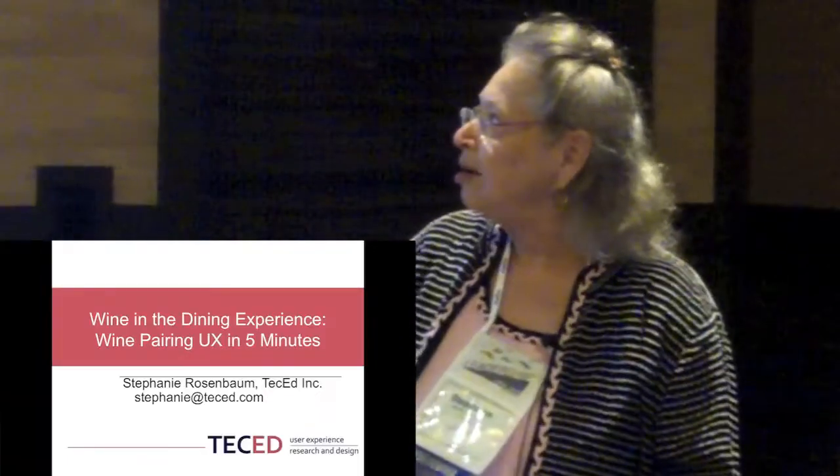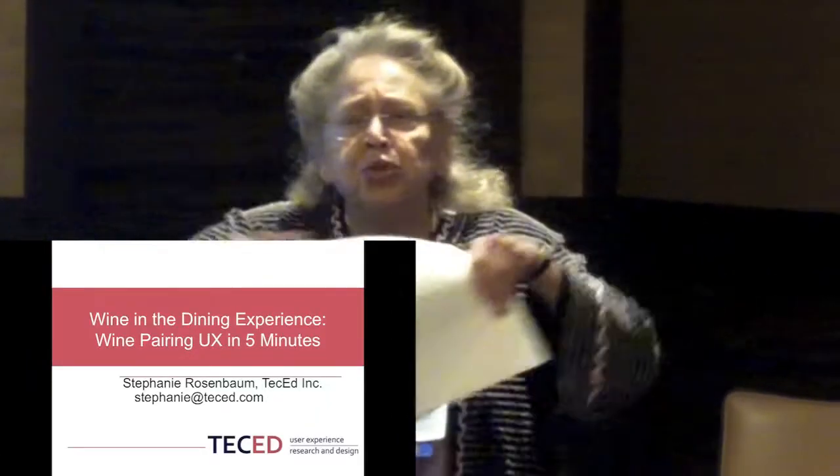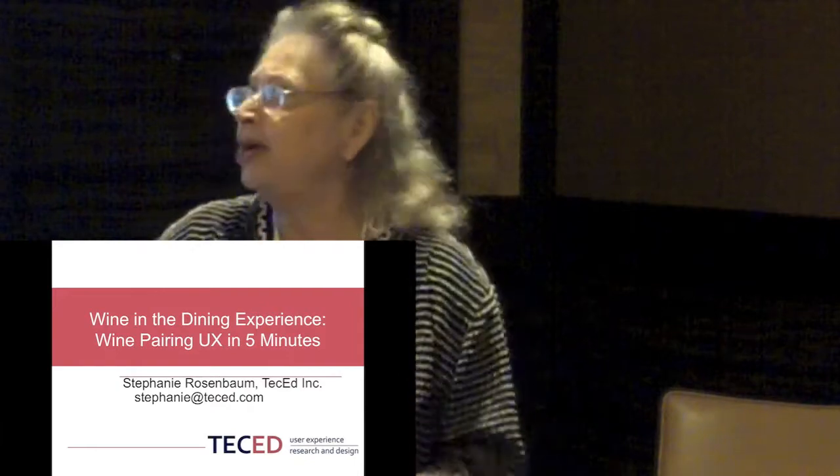So here we go, ready, set, go. Chauncey was broad. I'm going to be focused and targeted. I'm talking about wine pairing user experience in the five minutes I have.